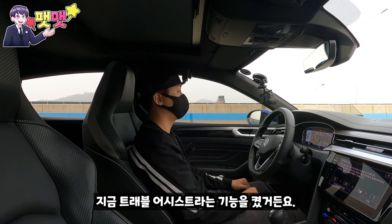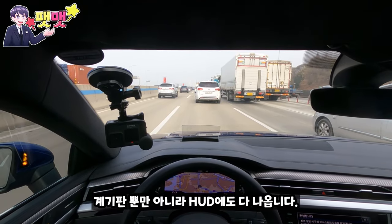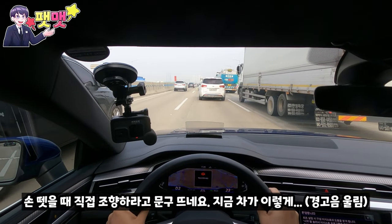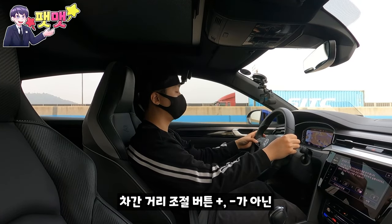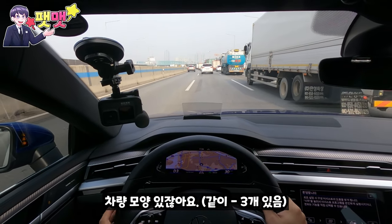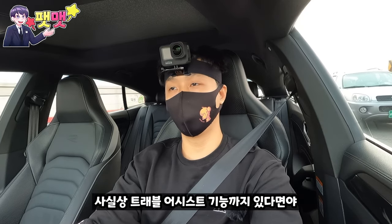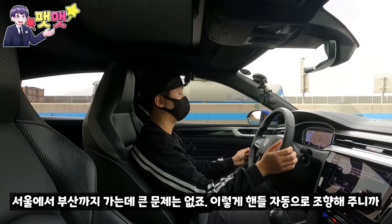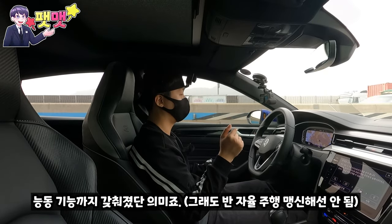트래블 어시스트 기능을 켜봤는데, 계기판뿐만 아니라 앞의 컴바이너 헤드업 디스플레이에도 다 표시됩니다. 직접 조향하라는 경고가 뜨면서 차간거리 조절은 플러스·마이너스가 아닌 차 모양 버튼으로 하고, 위에 있는 버튼은 속도 조절입니다. 트래블 어시스트로 자동 조향까지 되니 서울에서 부산까지 가는 데 큰 문제가 없죠.